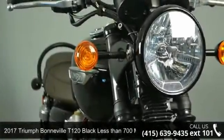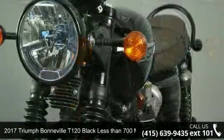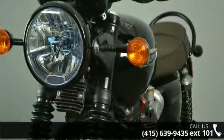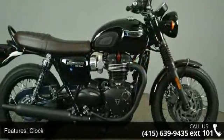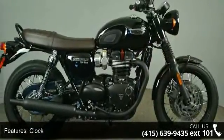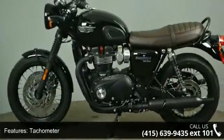Imagine yourself on this 2017 Triumph Bonneville T120 Black. This could be the motorcycle you've been looking for. Low mileage is an important factor in your purchase and this one delivers a low odometer reading. Let us put you on this bike today. Call or click to schedule a test ride.